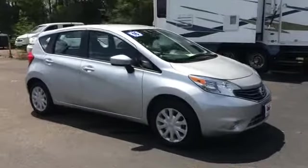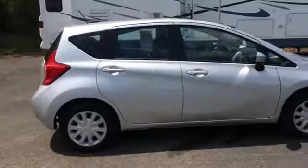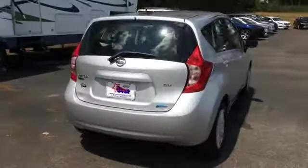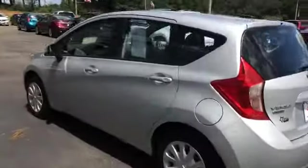Here at David Star Chevrolet, today we're looking at a 2016 Nissan Versa Note, silver in color. The rims and tires are good with good tire tread. It's the SV model and it seems to be in good shape.